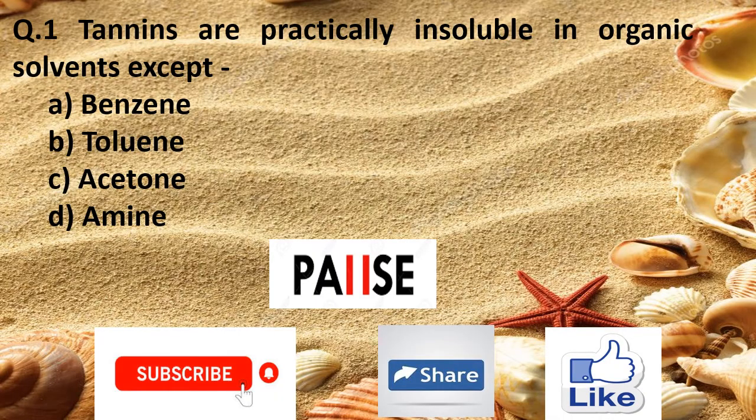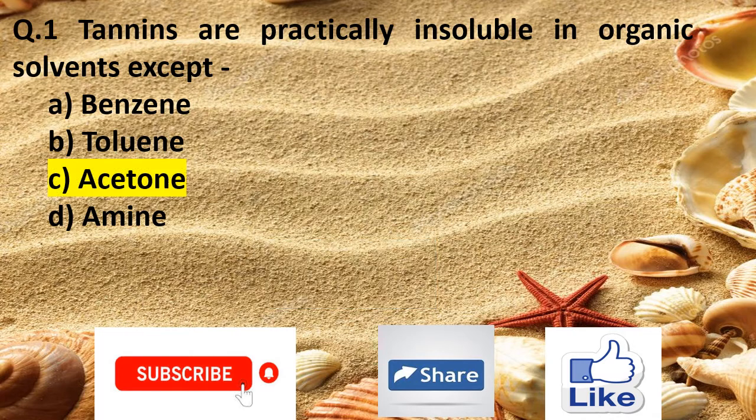Question 1. Tannins are practically insoluble in organic solvents except: Option A benzene, Option B toluene, Option C acetone, and Option D amide. The right answer is Option C acetone.